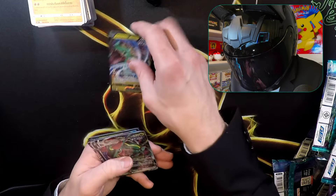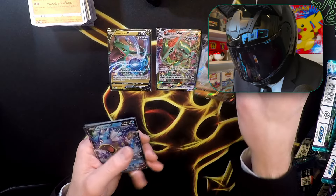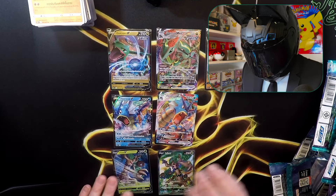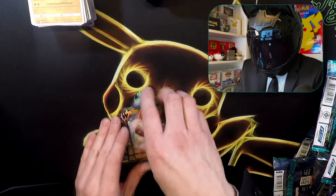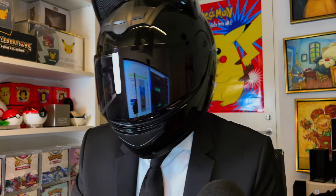The last good pulls we got were the Vikrasa V and Vikrasa VMAX — awesome cards. And then of course we got the Gyarados V and Gyarados VMAX. And then we have a Turian also in the Secret Rare. Pretty nice cards for the collection. Thank you for watching — leave a subscribe and a like, and stay legendary.